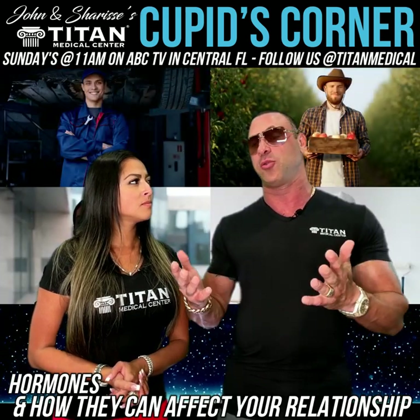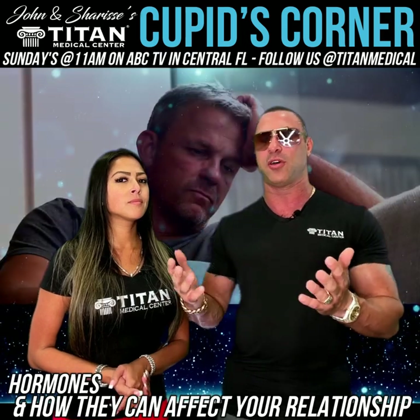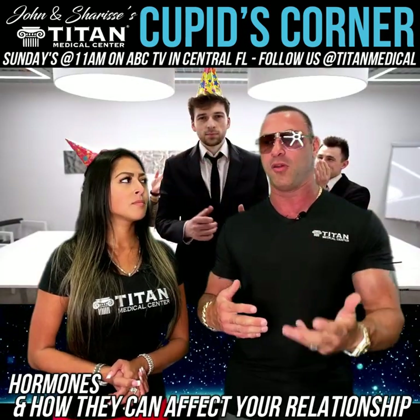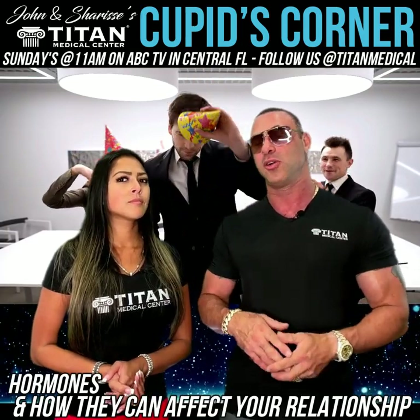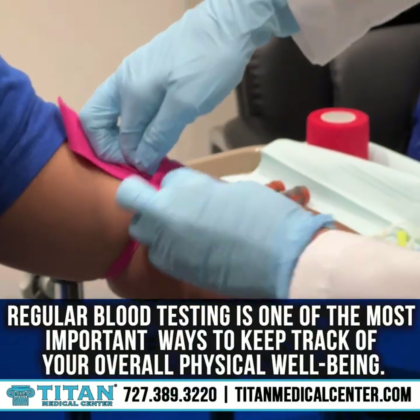Whether you're in your 30s, late 20s, 40s, or 50s and you're feeling off in some way, shape, or form — you feel like things could be better, you might be having depressive thoughts and nothing around you is depressing — check it out. People wonder why they're depressed when they have all these good things going for them. There's something that could be off inside your body, and blood work is the best method to find out about your hormones.